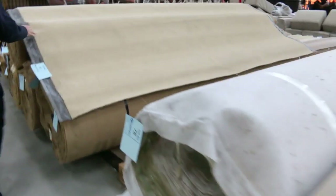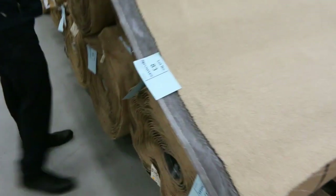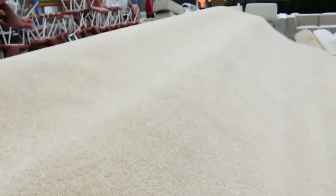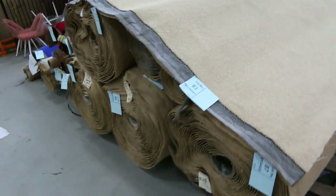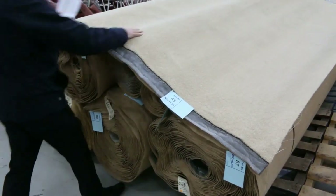Moving through here, we've got some solution dyed nylon diagonal twist pile. That one there is normally around about $120 a metre. That's getting up a little bit more — we need to get somewhere around about, have a look at the catalogue, $45.20 including everything.